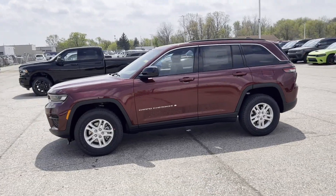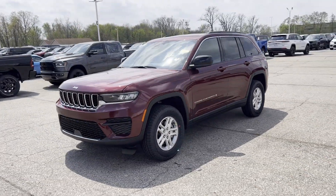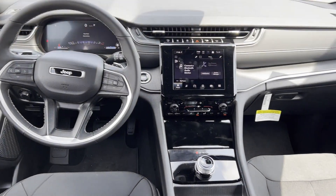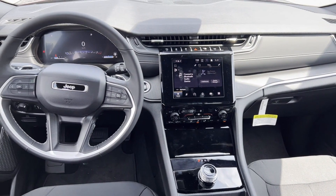Parking aid sensor, heated side view mirrors, backup camera, tinted windows, power driver's seat, pass-through rear seat, Bluetooth, brake assist, and keyless start.